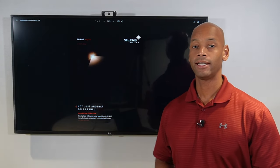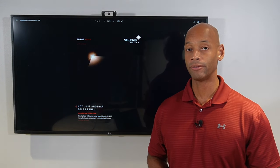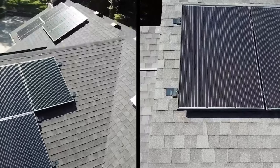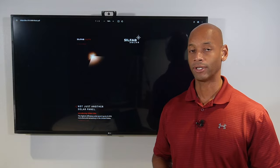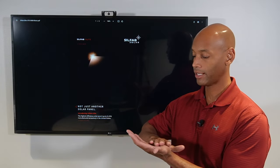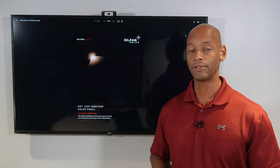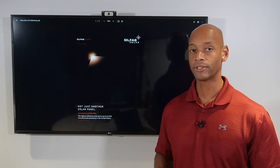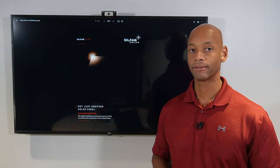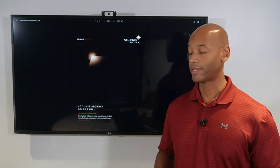Coming in at number four is the Silfab Elite 380-watt all-black solar module. If you're looking for a great value rooftop module with excellent aesthetics — the all-black on black design — then the Silfab Elite is probably the panel for you. There's nothing special in terms of unique technology, but it will look like a sheet of black glass on the roof. It's a 66-cell form factor panel offering 380 watts per panel. Silfab is a made-in-North-America product, so it is tariff exempt, and it offers a 30-year performance warranty.